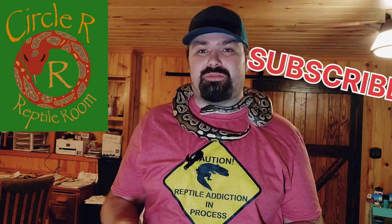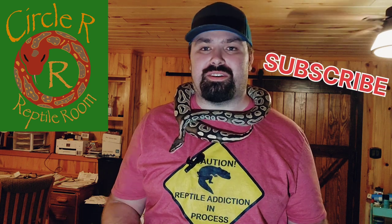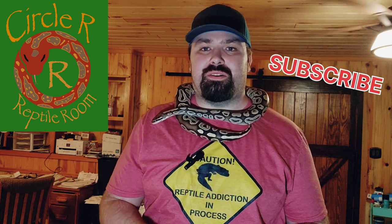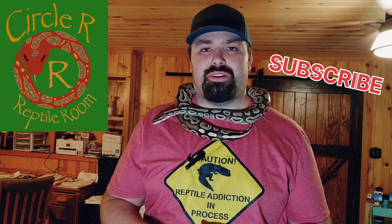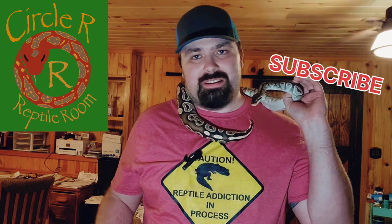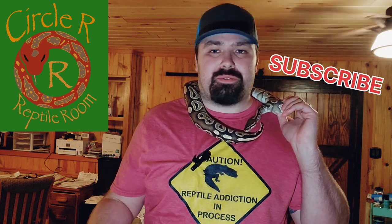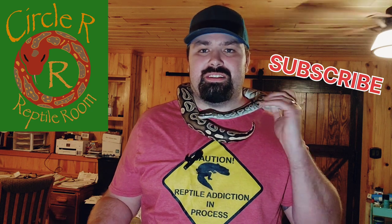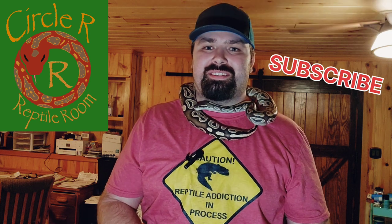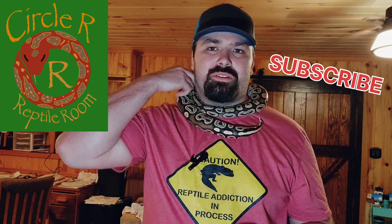I hope this video helped you with any future reptile decisions and that you enjoyed seeing all the reptiles here in the Circle R Reptile Room. I think they're all amazing and interactive in their own way — and I'm sure if you get one, it'll have its own attitude too. We greatly appreciate you, and if you'd subscribe to the channel that would help us out tremendously. I hope you enjoy going on this reptile journey with us, and I hope your love of reptiles continues to grow.